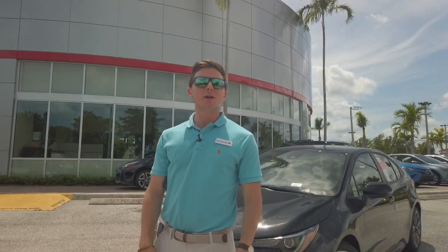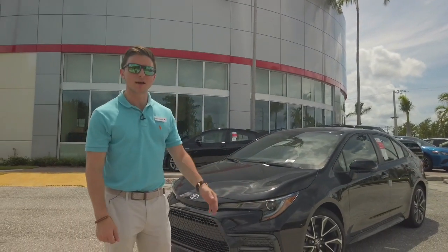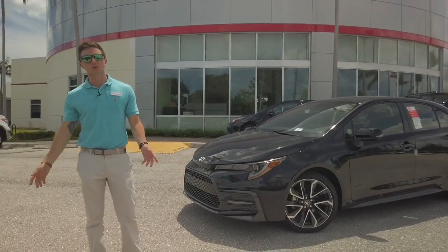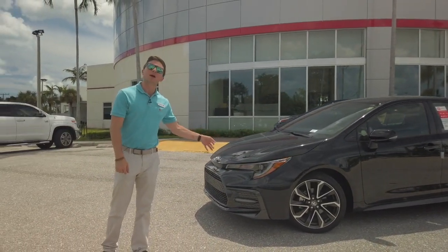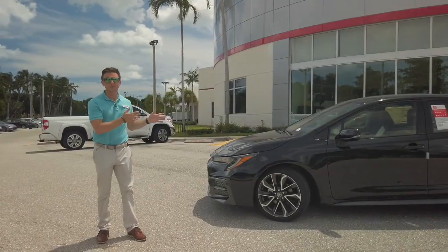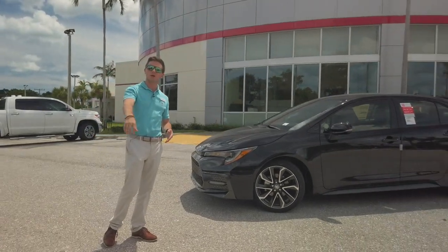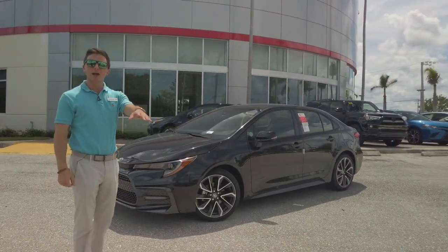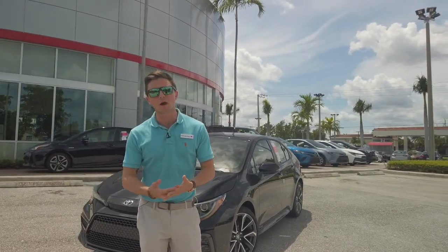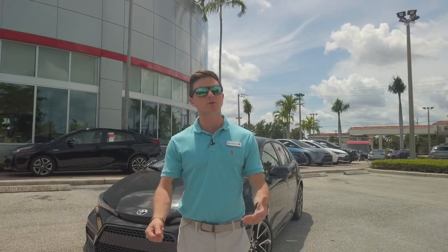Alright guys, I hope you enjoyed our 2020 Toyota Corolla today on our test drive. If you're interested in a Toyota, we have incredible deals here at Earl Stewart. On this SE right here, you're getting it for $1,000 less than retail price. Earl himself has given you $952 in dealer cash, so if you're curious about any of that, come on down and see me, Ryan Martino, or any of us here. We'd love to help you get into a brand new Toyota.